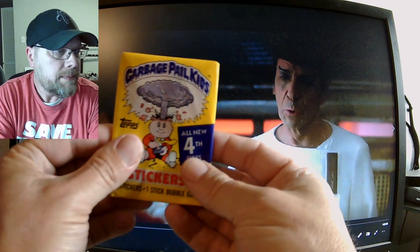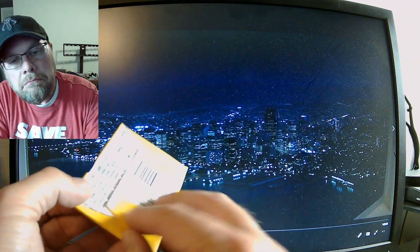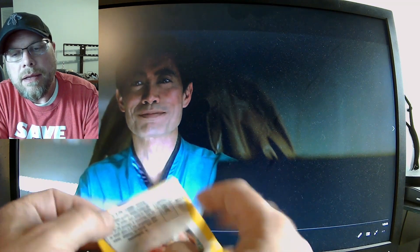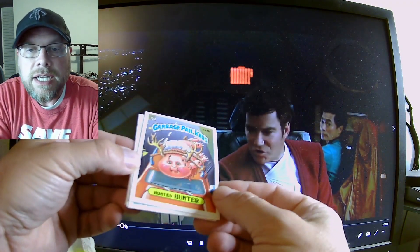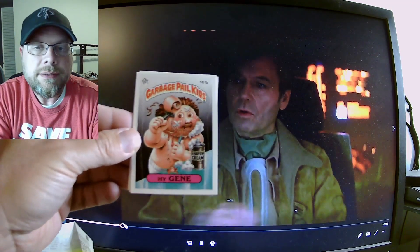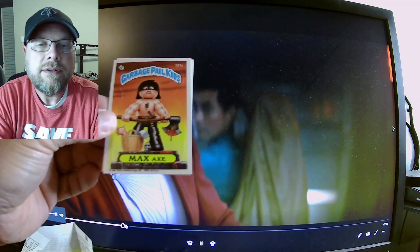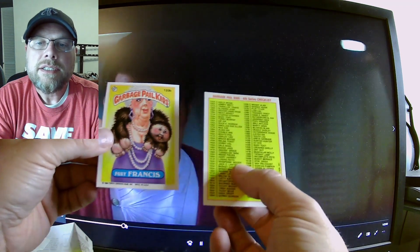Second OS4 pack — this one's sealed nice, there's a nice wax line on it. Alright, Hunted Hunter. Unfortunately I didn't do my research enough to know if this is a die-cut error — the cut goes into his antlers right here, so I don't believe this is one. Hygiene Max, Axe — definitely a standout in OS4. Everybody likes the execution of that one. Hollywood checklist, of course, still says Woody Allen.